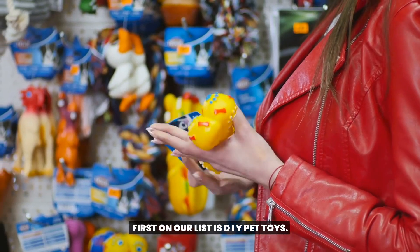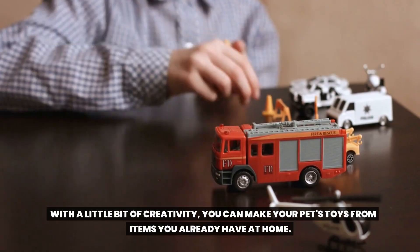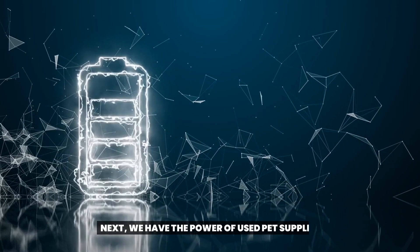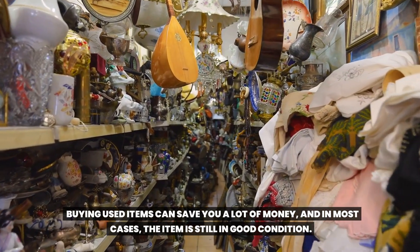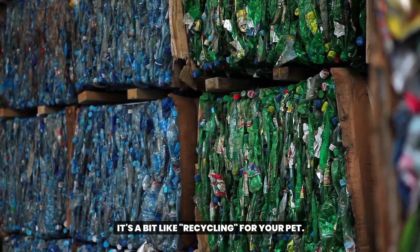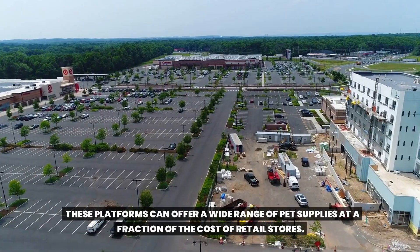First on our list is DIY pet toys. With a little bit of creativity, you can make your pet's toys from items you already have at home. From an old t-shirt to an empty water bottle, the possibilities are endless. Next, we have the power of used pet supplies. Buying used items can save you a lot of money, and in most cases the item is still in good condition. It's a bit like recycling for your pet. Lastly, we have the benefits of online marketplaces like Facebook Marketplace and Craigslist, which can offer a wide range of pet supplies at a fraction of the cost of retail stores.